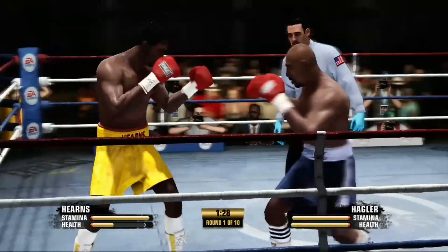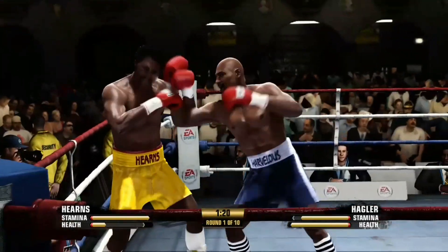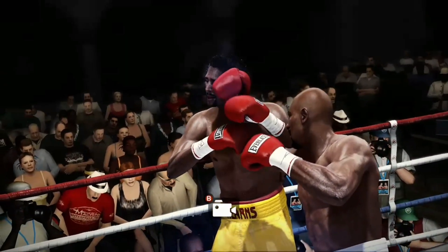Hagler couldn't even celebrate winning the world title — his people and others had to cover him from the barrage of bottles. That's got to hurt. The perfect human combination. Tommy Hearns is down.